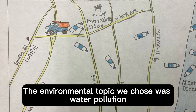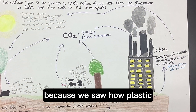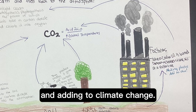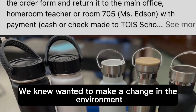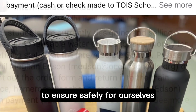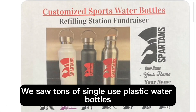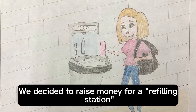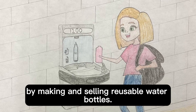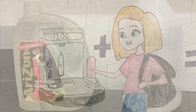The environmental topic we chose was water pollution. We chose this topic and project because we saw how plastics are affecting the environment and adding to climate change. We knew we wanted to make a change in the environment to ensure safety for ourselves and for future generations. We saw tons of single-use plastic water bottles in students' hands in our school. We decided to use money for our filling station by making some reusable water bottles. We chose this project to help limit plastic production and use.